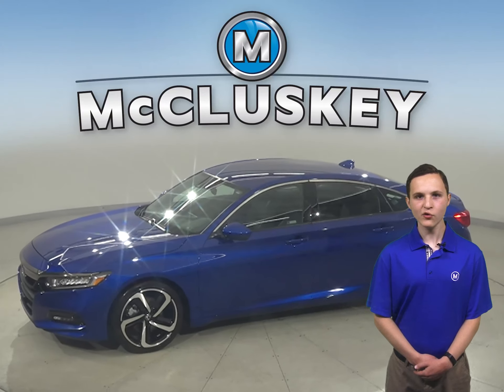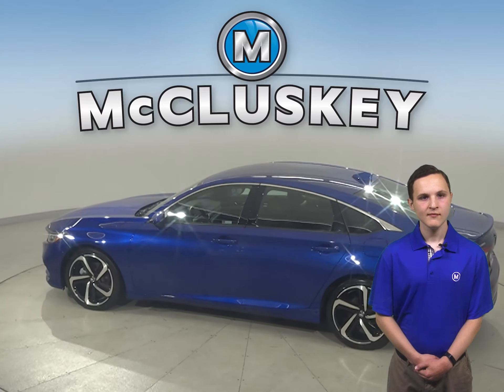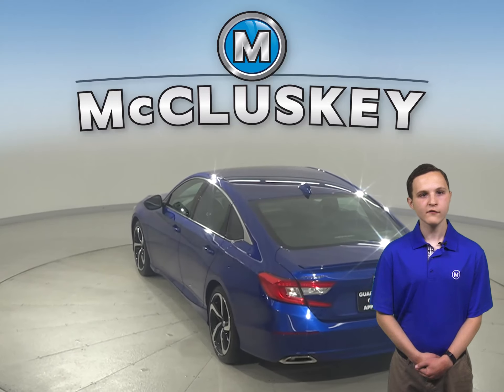Check out this 2019 Honda Accord. It has a turbocharged engine with a CVT transmission. It has about 18,000 miles on the odometer. It is also covered by our free lifetime warranty.